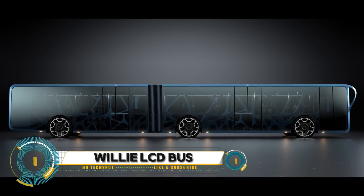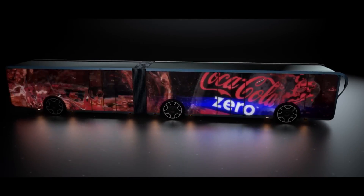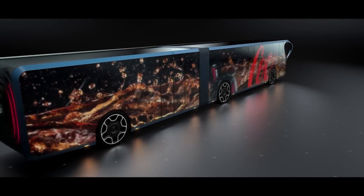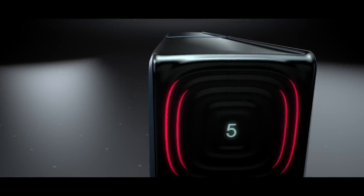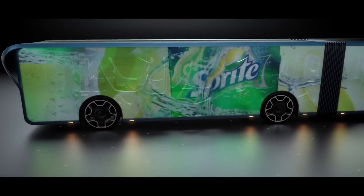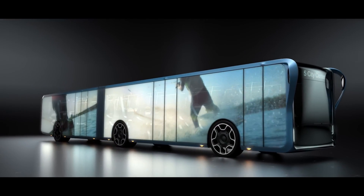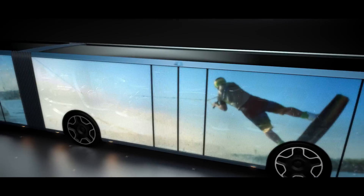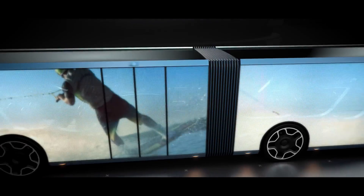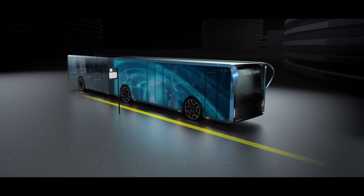The Willie bus concept plasters public transport with LCD billboards. A new bus concept by designer Tad Orlowski puts a modern spin on vehicle advertising, integrating large LCD screens on the broad sides of the bus. The screens can display a variety of information, including paid advertising, bus information, and TV coverage.